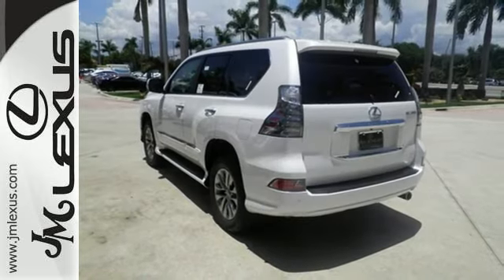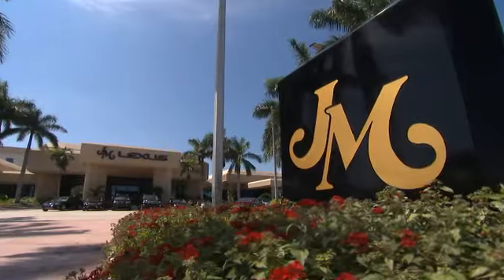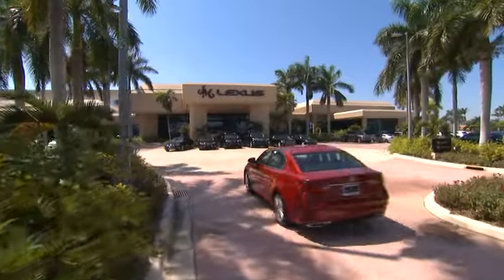Come get inspired. Take this GX460 for a test drive. JM Lexus, the world's number one Lexus dealer since 1992.